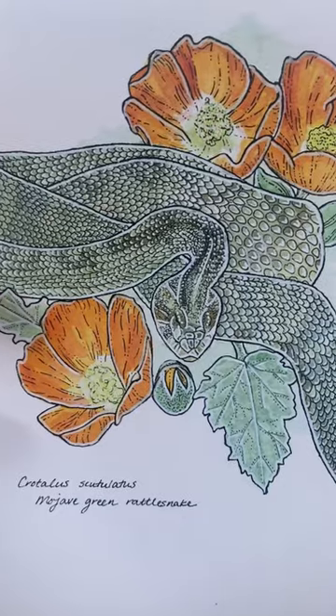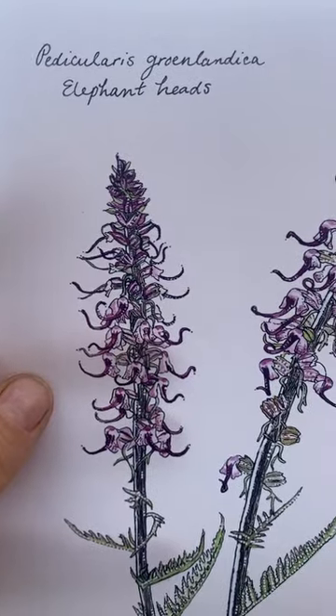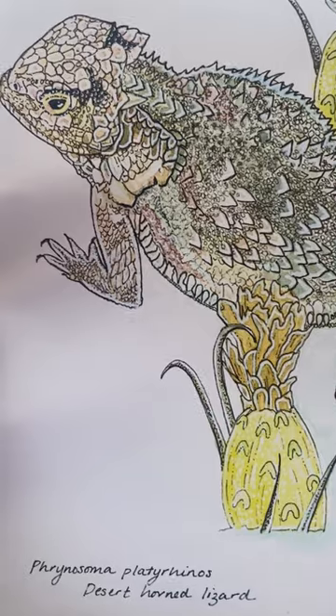Also included is a Mojave green rattlesnake that I even pet and handled, elephant heads where each flower looks like a hot pink elephant head, and a horned lizard that shoots blood out of its eyes as a defense mechanism.